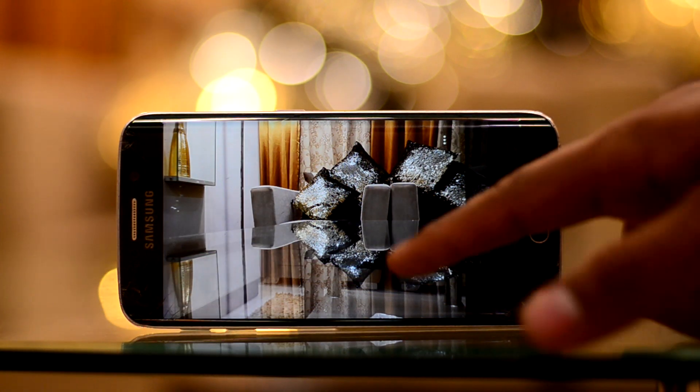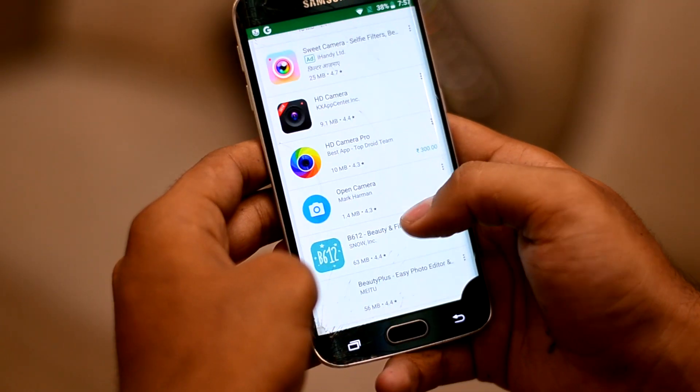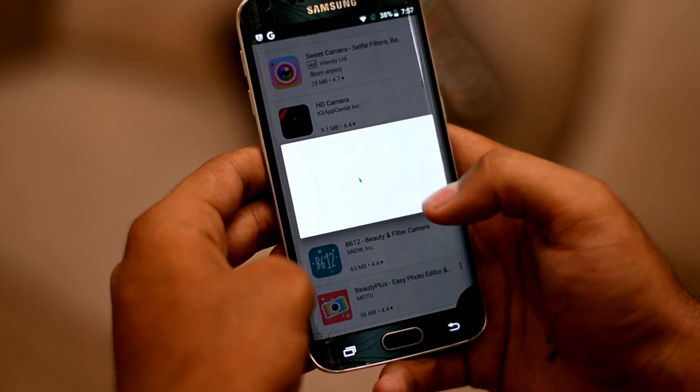The camera app is once again inadequate, lacking modes and functionality, so you might want to download separate camera apps from the Play Store.